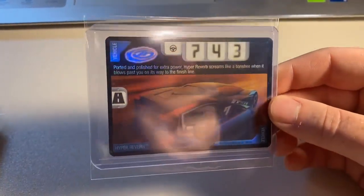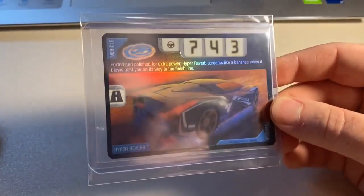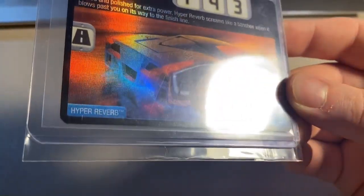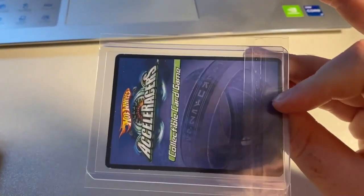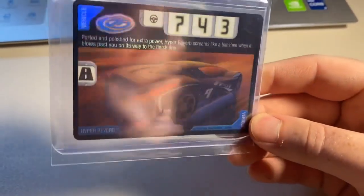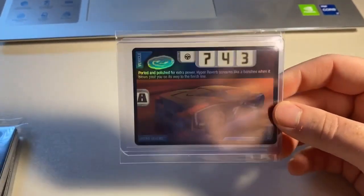Next up, we sold another heavily played — or possibly moderately played — condition copy of Hyper Reverb foil. It had a little bit of wear on the bottom edge and some whitening on the back, but still a great looking card, one of my favorites in the card game. Total on this order was $26 even to a return buyer.